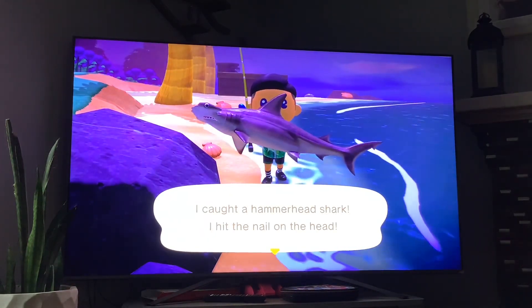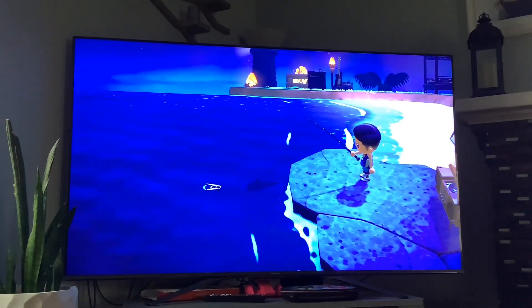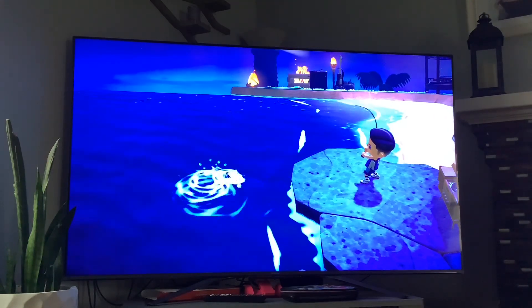And that's the hammerhead. Next up we got the great white shark — its shadow size is huge, it's available in the months of June to September, and it's available from 4 p.m. to 9 a.m. And that's the great white.